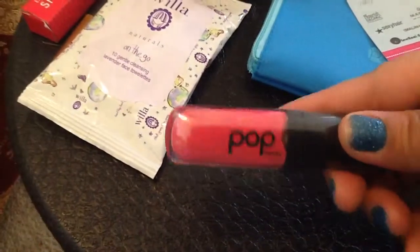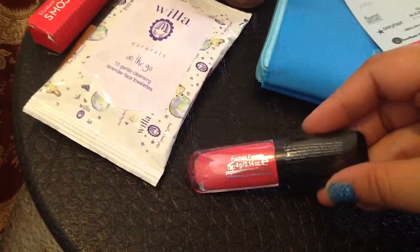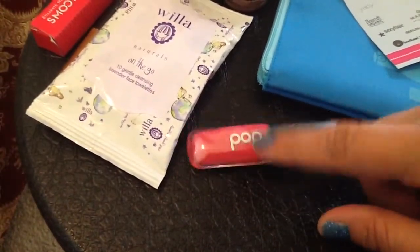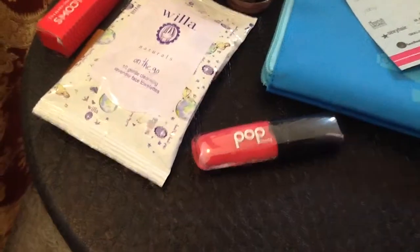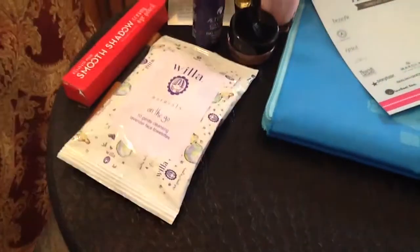Then I got Pop of Beauty — I do like this brand. This is another lip gloss. I haven't opened this one, but this one is Fuchsia Fresha, so it's like a pink one. Glad I got that one, and I would definitely be trying that out. I like that one.